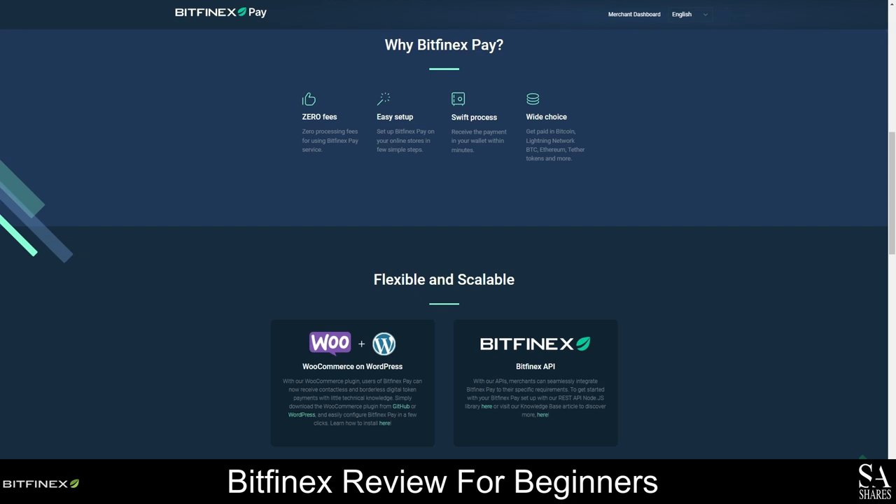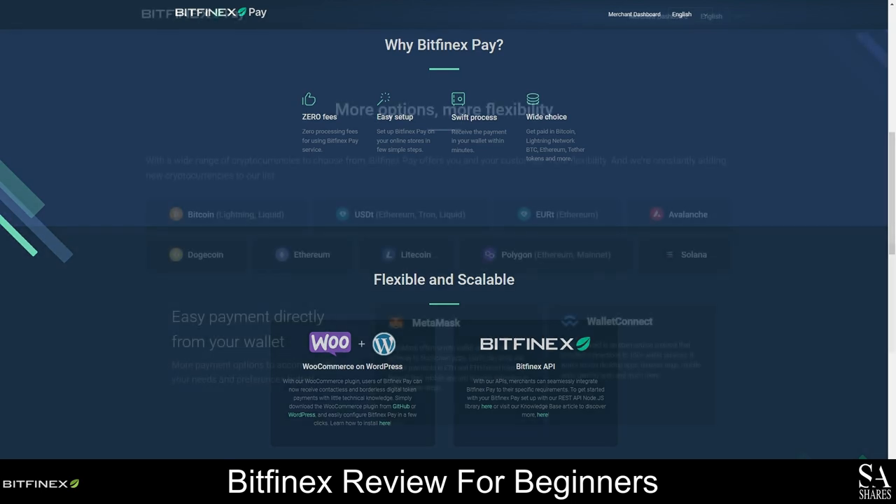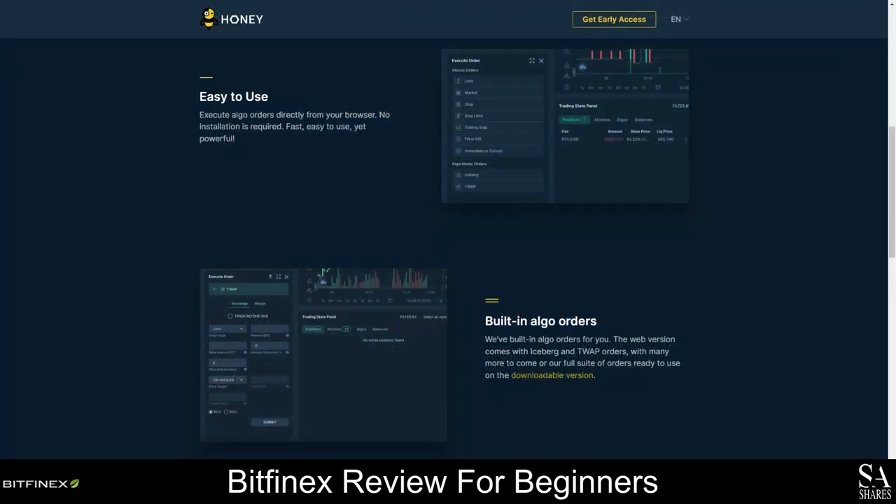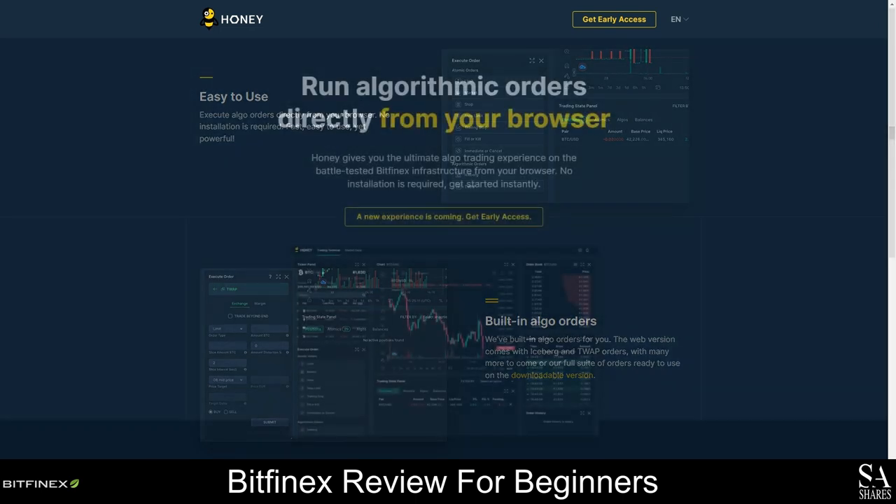With Bitfinex Pay, there are no processing fees and you can get paid in Bitcoin, Lightning network BTC, Ethereum, and Tether tokens. You can also run algorithmic iceberg and TWAP orders directly from your browser using the Honey Framework web version, which allows you to execute atomic and algorithmic orders directly from the built-in trading terminal and also lets you customize the layout of market data using widgets for order books, trade tables, charts, and more.